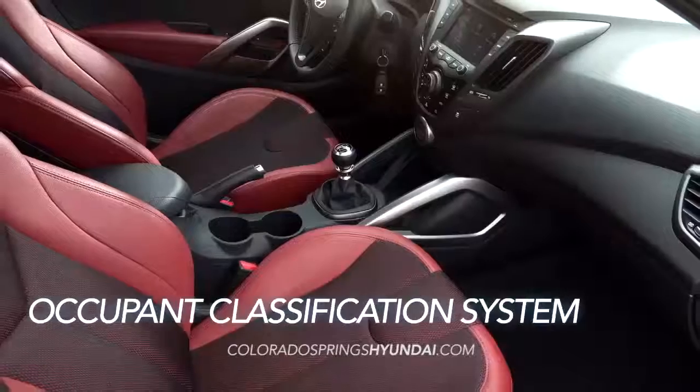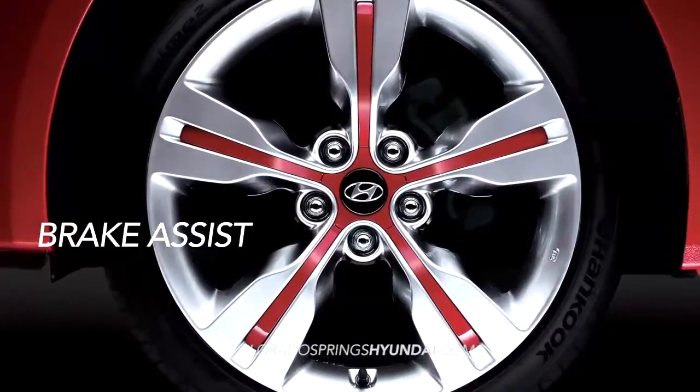like six airbags, a front-occupant classification system, and brake assist.